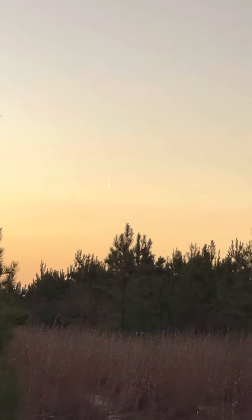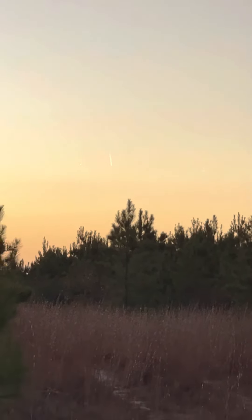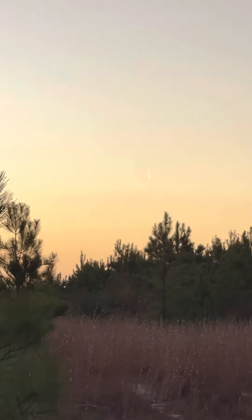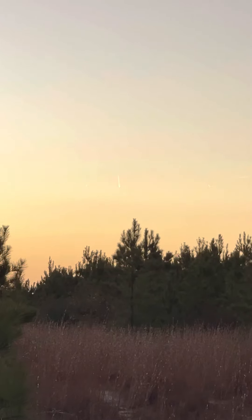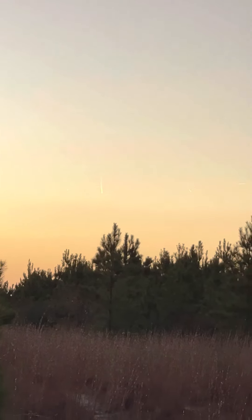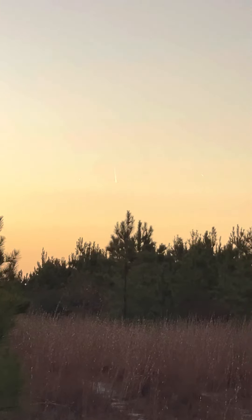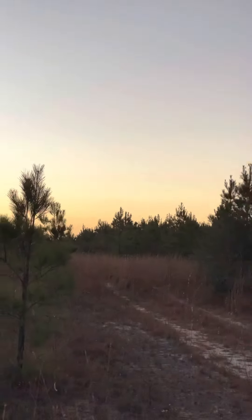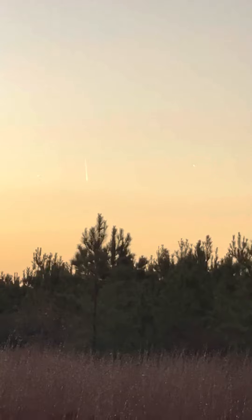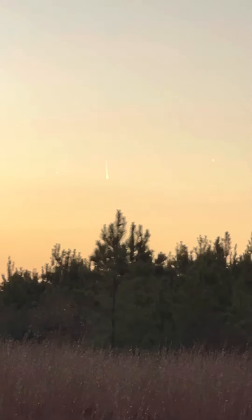There's a couple other things near it — one on the left and one on the right. Can you see them? That looks like a comet or something, and it looks like there's something just hovering on each side of it. That's pretty big, whatever it is, and it's weird because I don't know what those things are on each side of it.